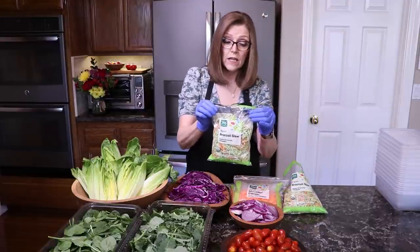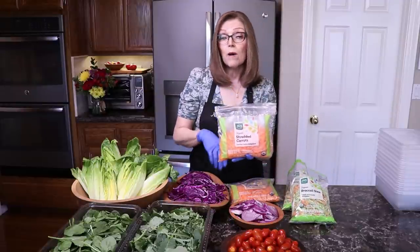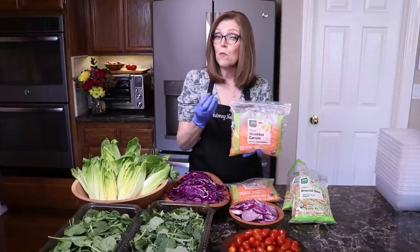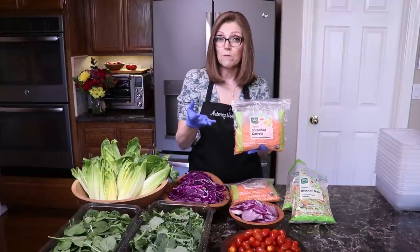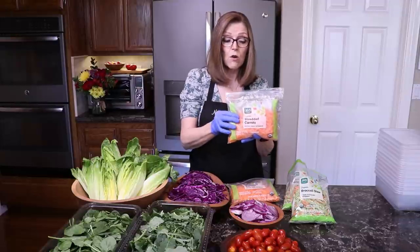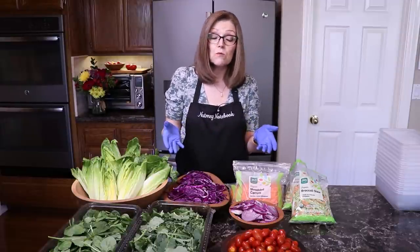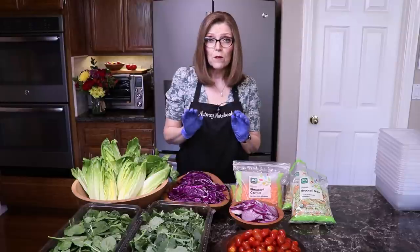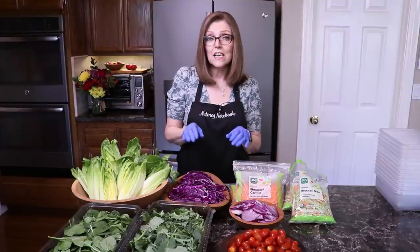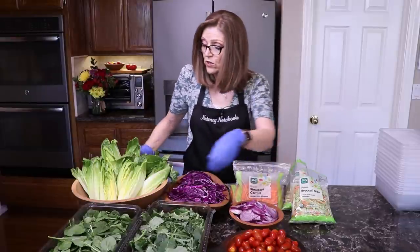I buy organic broccoli slaw — they sell it at Whole Foods or Trader Joe's — and I use two bags. I also buy pre-shredded carrots. When I shred my own they have more moisture, which makes the greens soggy, so I buy pre-shredded ones in 10-ounce bags. How big you want your salads is up to you. We've been eating salads as a main dish for one meal a day since 2013 when we adopted a whole food plant-based lifestyle.